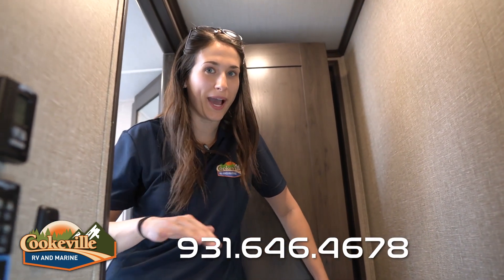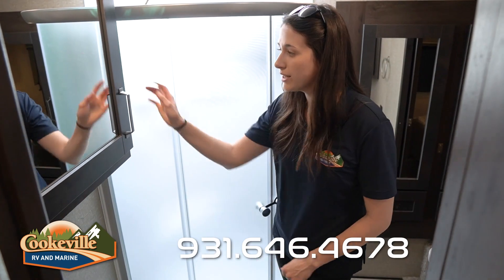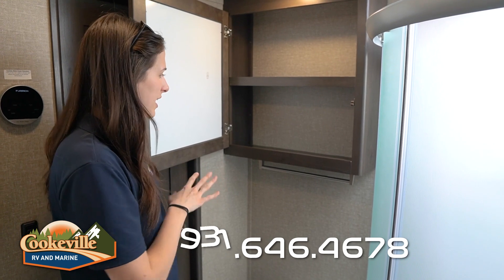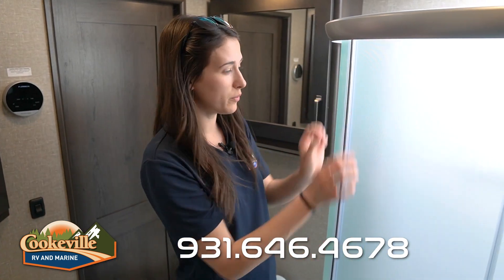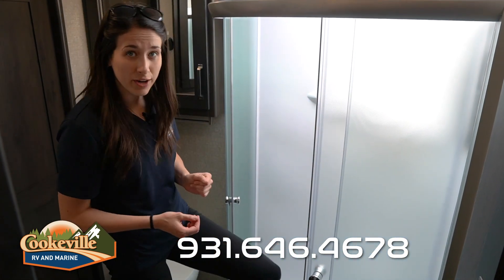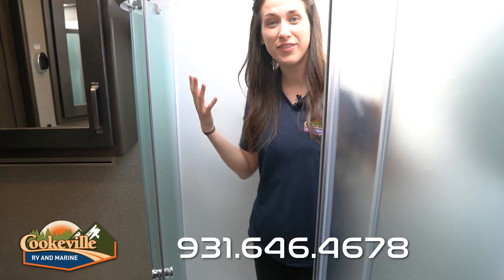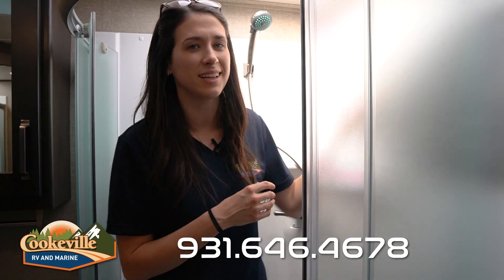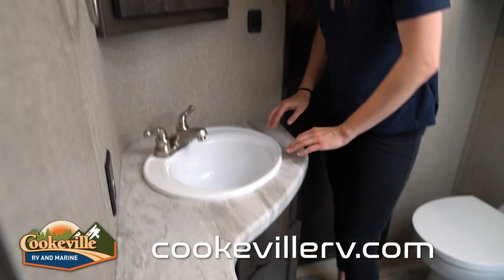Up the stairs towards the master is our full bath. Starting here we have a standard porcelain foot-flush toilet, a mirrored front medicine cabinet with lots of storage behind it, and an extra towel holder below — super convenient. We also have a corner shower, fully enclosed, with plenty of room. I'm five foot eleven and fit very comfortably, especially with the skylight adding lots of room.